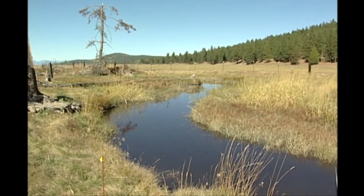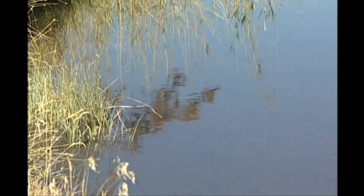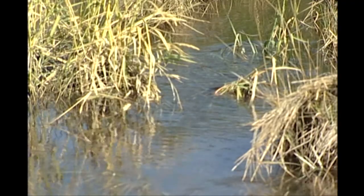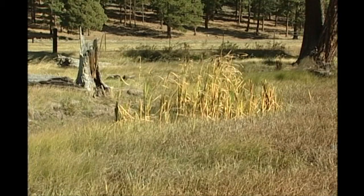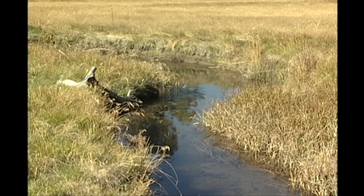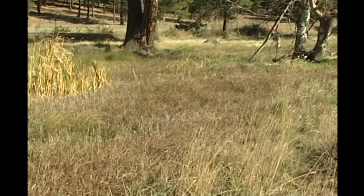We have also initiated the restoration of Denny Creek, where we're putting some sections back into the historic channel. This area represents a section of Denny Creek that was restored — the water you see flowing here is back in the historic channel. We've removed the cattle from this area, and Denny Creek is now fenced off from cattle. We're going to allow the natural regeneration of native grasses, trees, aspen, and shrubs. This restoration project is about a year and a half old, and you can already see a change in the vegetation along the creek.